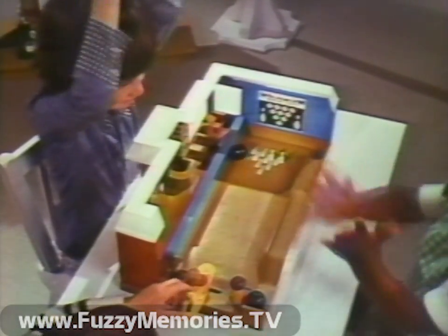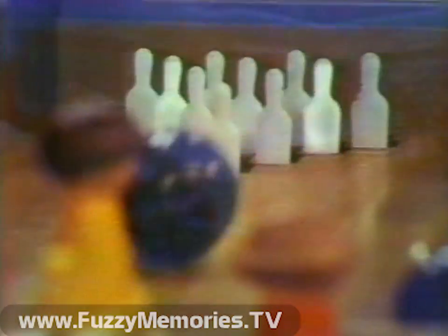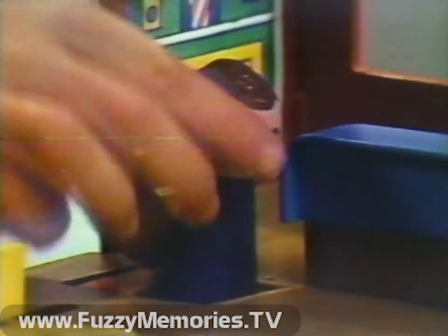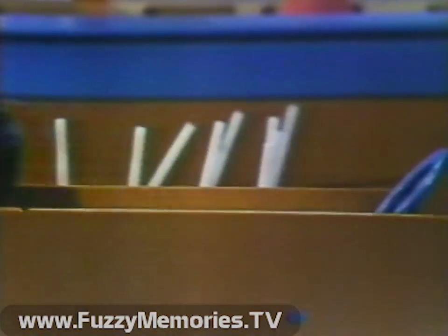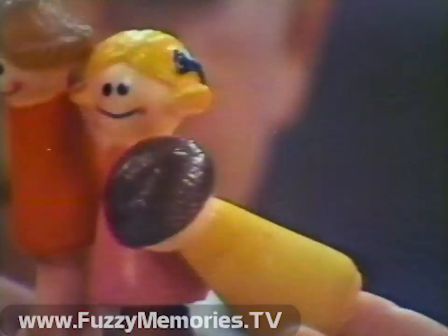You'll strike fun with Brunswick Bowling Center. It comes with two teams of little figures. You can make them shoot the balls and do all sorts of other things, like work the automatic pin setter and the automatic ball return. You can choose up sides and, with luck, make a strike for your team.